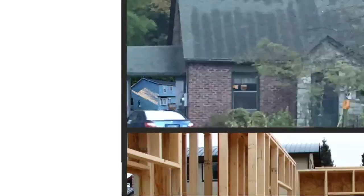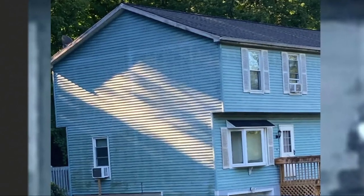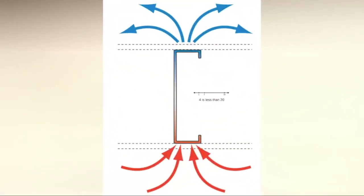For example, if we had an R20 fiberglass batt, which everybody's familiar with, in a wood stud wall, we'd get approximately an effective R-value of R15, not the R20 that the insulation says it performs as. Even though the insulation goes to work every day, the studs undermine it. The heat isn't actually flowing through the insulation — it's flowing through the higher conductivity component.